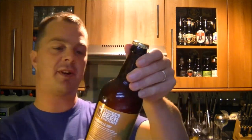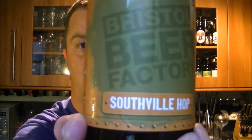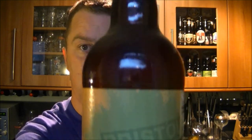It's beer o'clock again on the Real Ale Guy. Today's beer is from the Bristol Beer Factory — it's a bottle of Southville Hop, coming in at 6.5% ABV. Really looking forward to this; I tried some of the wife's when she reviewed it and thoroughly enjoyed it.